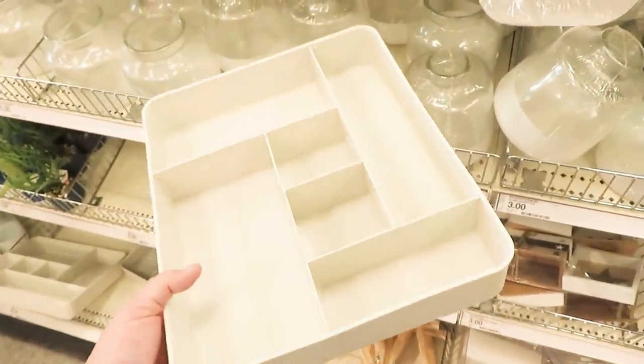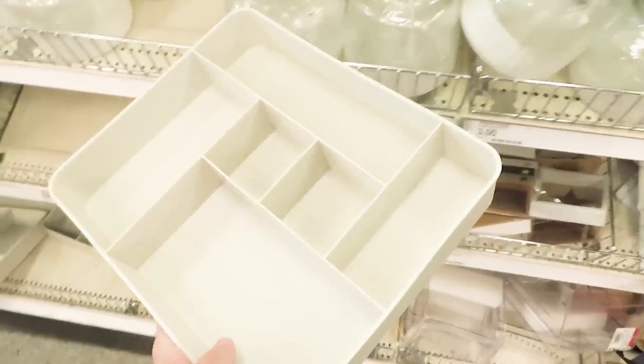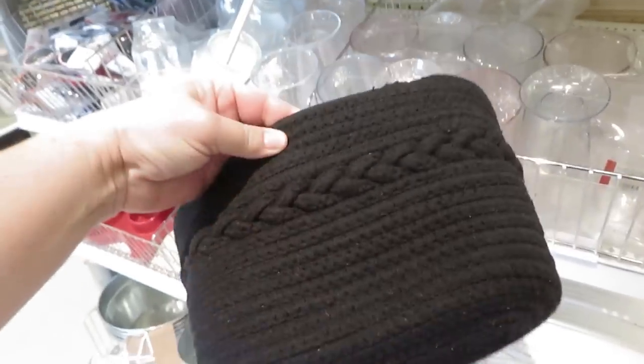I'm finding some organization items. Back to school is around the corner — this desk tray is five dollars and I think it would be great in so many places. That's one of the things I want to tackle this summer. They also have some woven bins in black and white for five dollars.